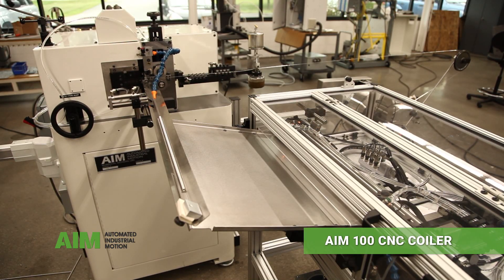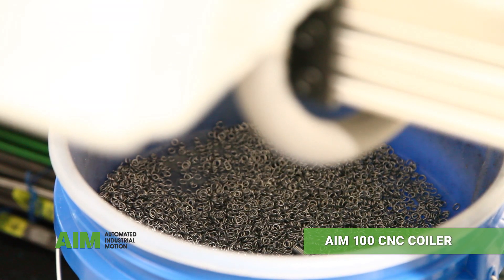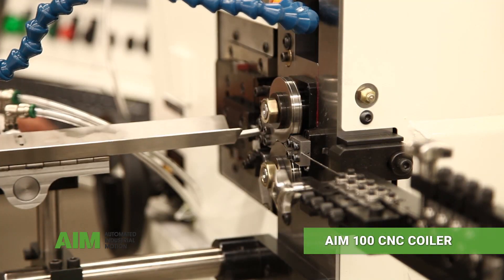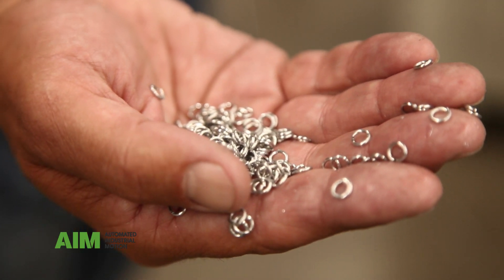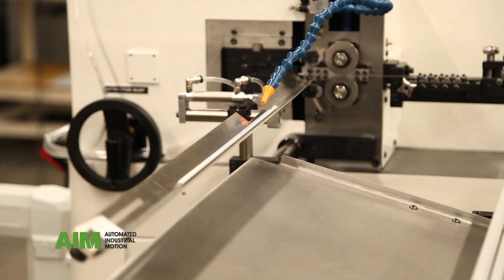This is the AIM 100 CNC coiler. This machine is used in ring making applications for the jewelry industry. It can be programmed for a wide range of ring diameters and sizes while using a variety of different metals.